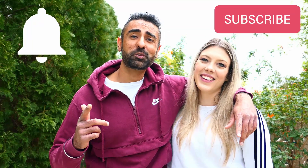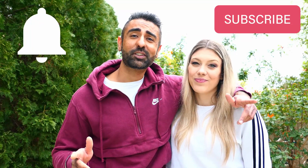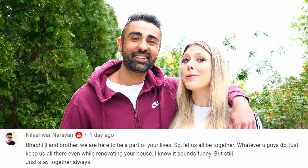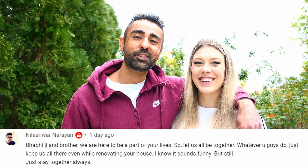Hey guys, welcome back. If you're new to the channel, my name is Robber and this is my fiancee Shelby. We make lifestyle videos about what it's like being an interracial couple. Sorry we've been off the grid — our house is under renovation, everything is torn down, and it's been super noisy and hard to film. But shout out to one of our very first subscribers, Nelishwar, for encouraging us to film a video. Thanks, Nelishwar!